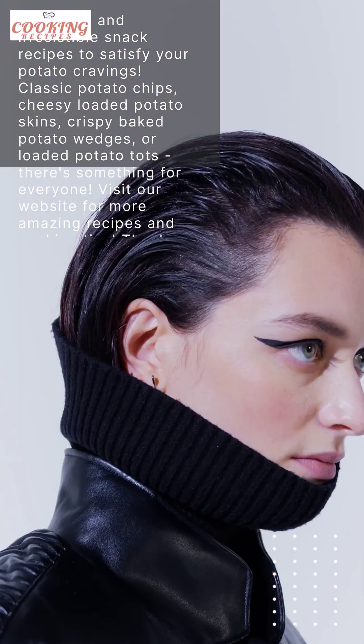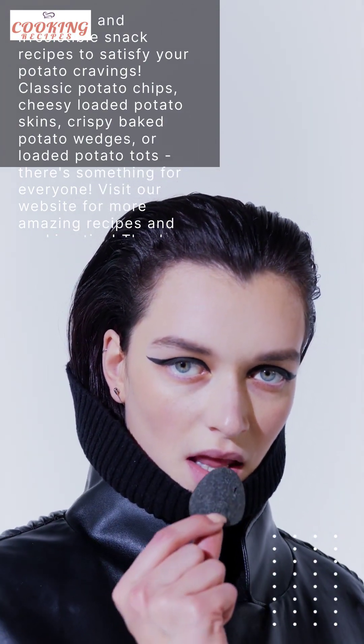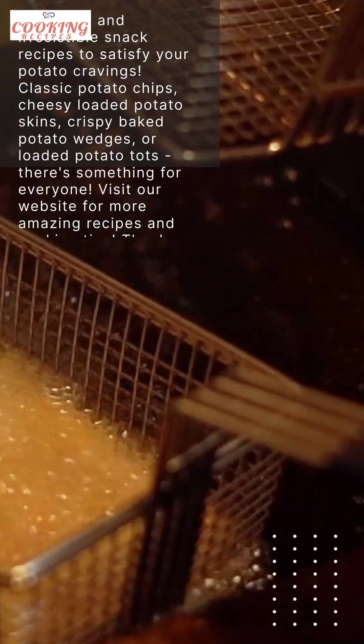And there you have it, folks — four easy and irresistible snack recipes that will satisfy your potato cravings. Whether you're in the mood for some classic potato chips, cheesy loaded potato skins, crispy baked potato wedges, or loaded potato tots, there's something here for everyone. Don't forget to visit our website for more amazing recipes and cooking tips.